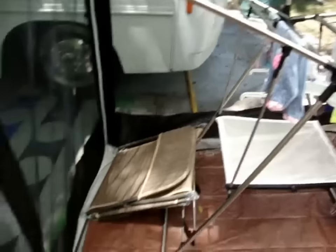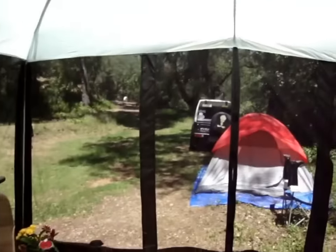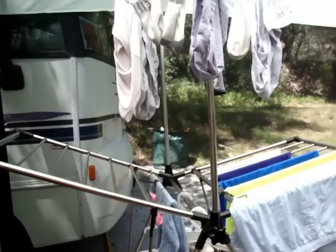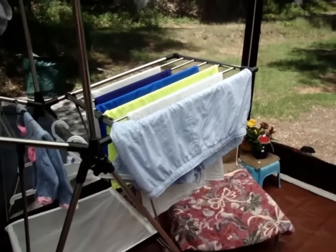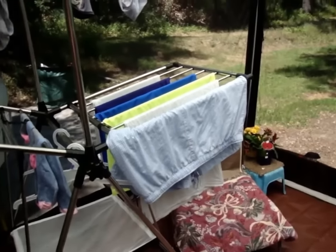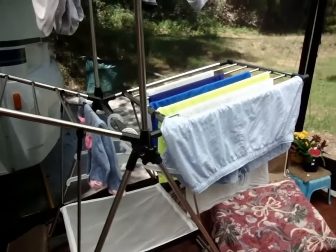I just thought I'd show this to you. What I do is use the screened room to dry my clothes, so I don't have to worry about bugs being on them or the sun bleaching them out. I'm going to say they're finished drying in an hour.